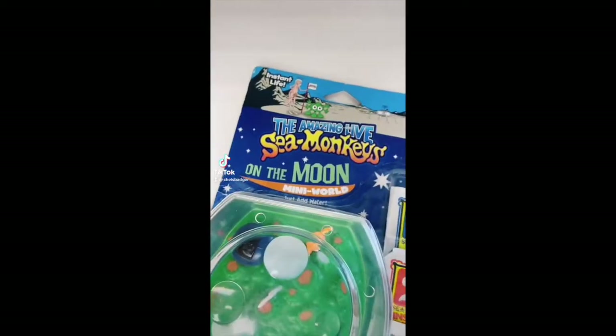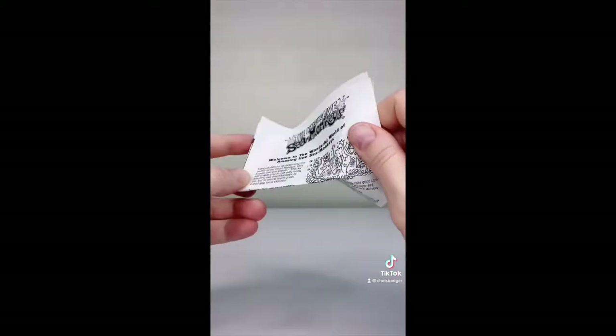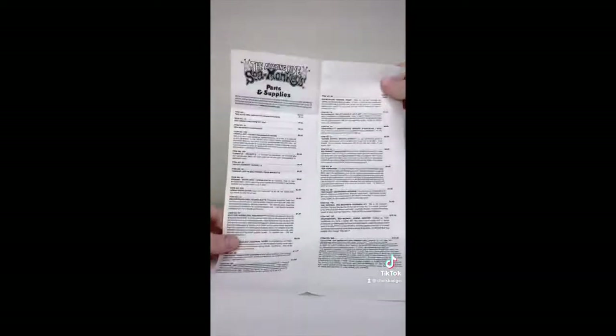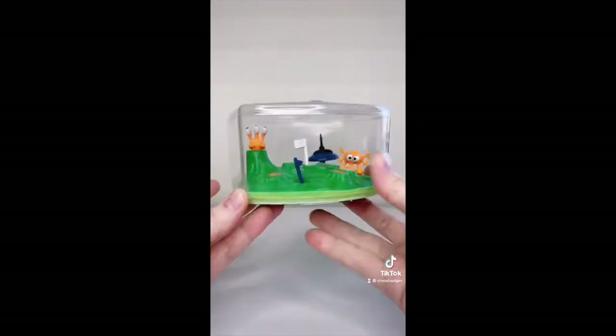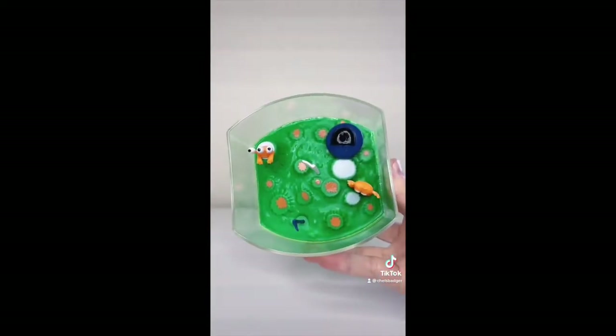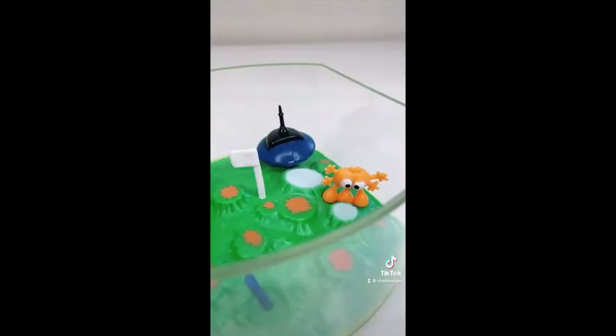I can't believe I finally got the rare discontinued Sea Monkey's on the Moon Mini World tank so let's open it up. This tank is from around 2012 and comes with the old paper instructions, packet number one, packet number two, packet number three and a double sided feeding spoon for plasma and food. The tank has an adorable little green moon scene with two orange aliens, a tiny blue spaceship and two space flags.